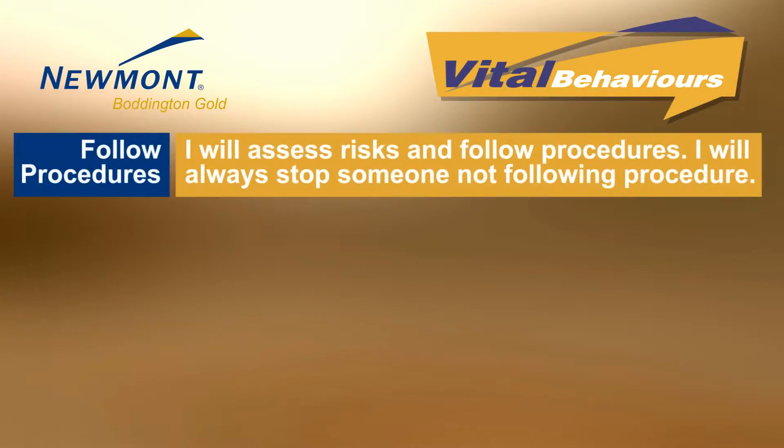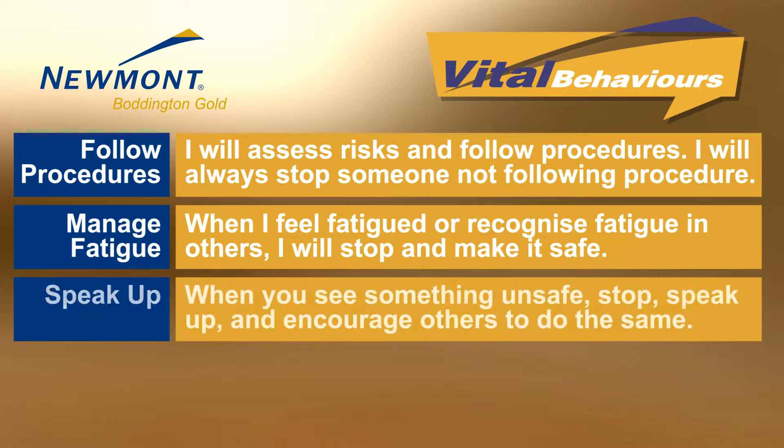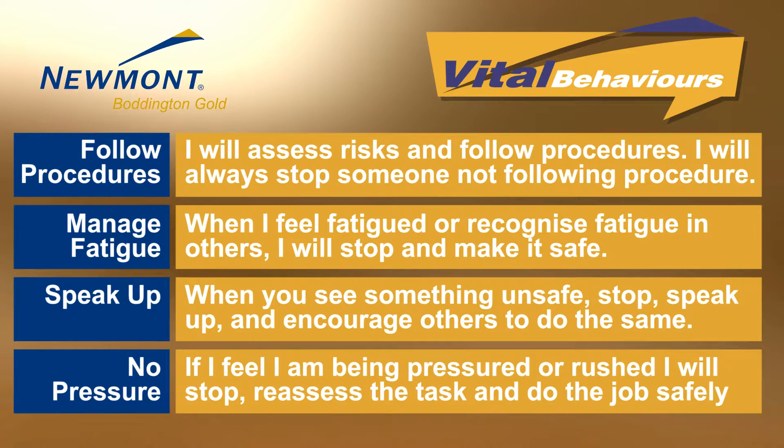As always, remember to exercise vital behaviours and always follow procedures, manage fatigue, speak up if required, and stop if you are feeling pressured. If you are unclear about anything in this video, talk to your supervisor.